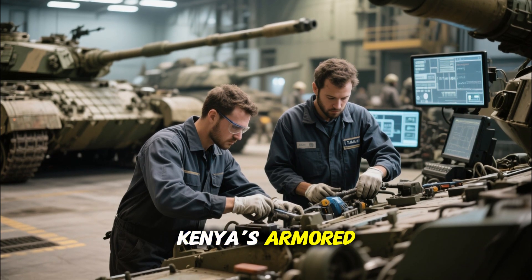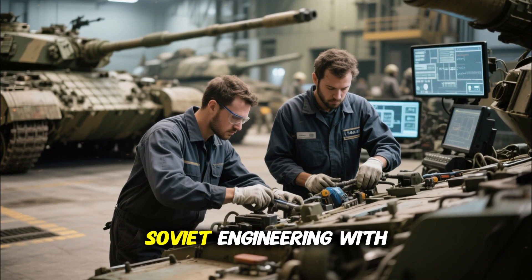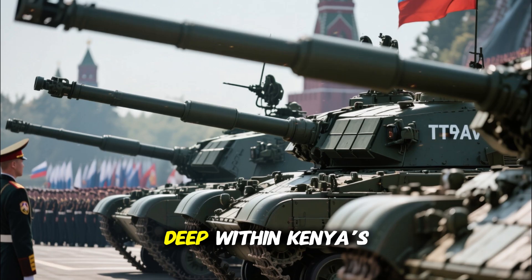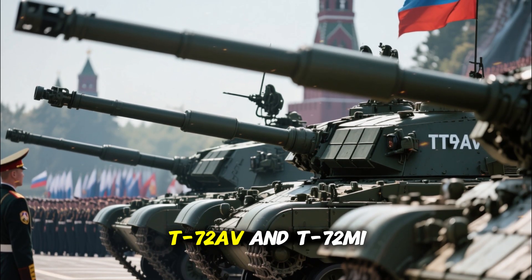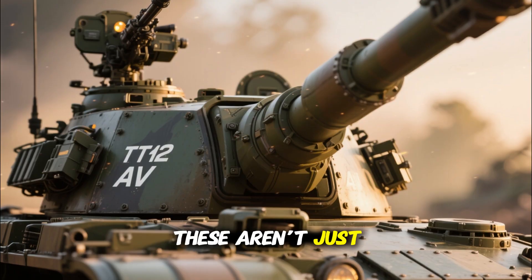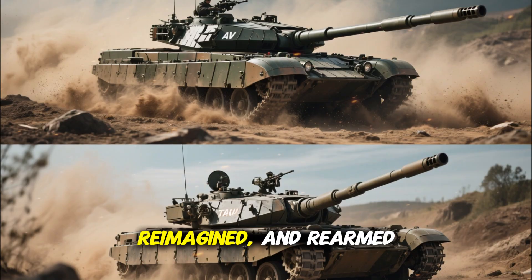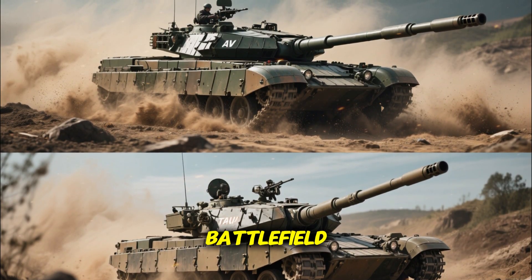In 2026, Kenya's armored forces are writing a new story — one that blends old Soviet engineering with modern African innovation. Deep within Kenya's armored brigades, the legendary T-72AV and T-72M1 tanks have returned to the spotlight. These aren't just relics of the Cold War anymore; they've been rebuilt, reimagined, and rearmed to meet the demands of the modern battlefield.